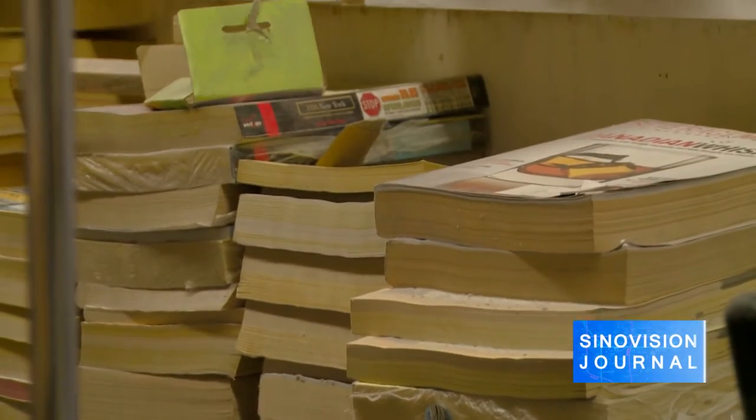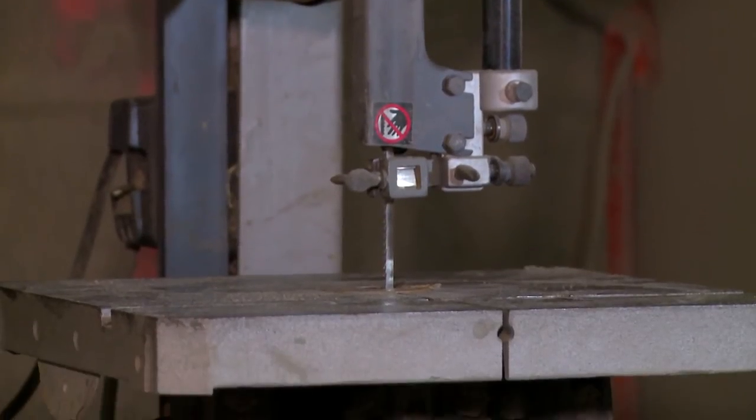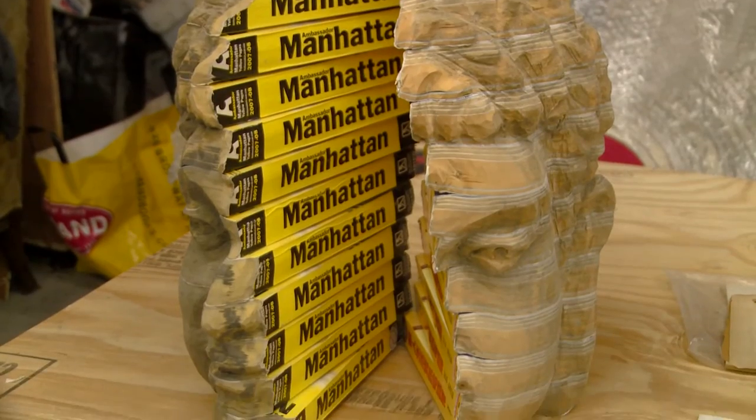Using second-hand books, phone books, glue, screws, drills, and other machinery, Longbin Chen is able to create enormous sculptures — some with the appearance of wood or stone, and others highlighting the book as an art material. However, it is a long and sometimes hazardous process.